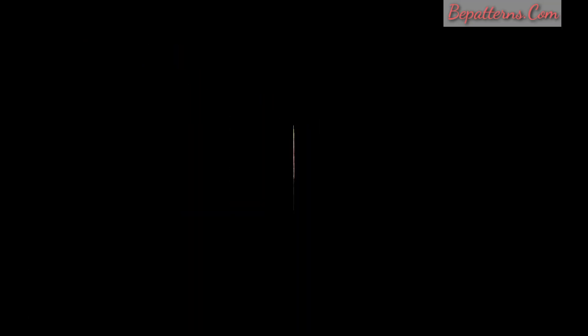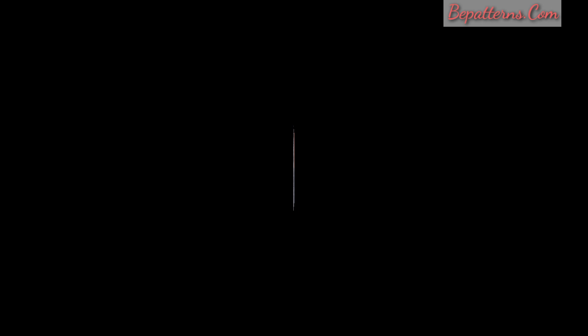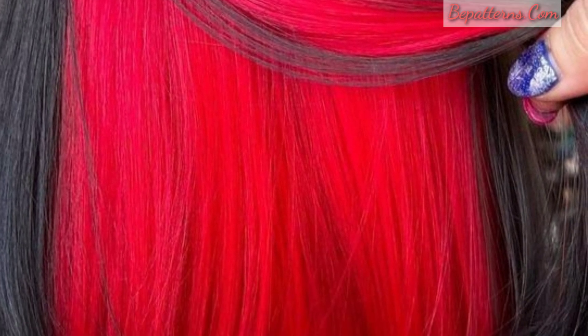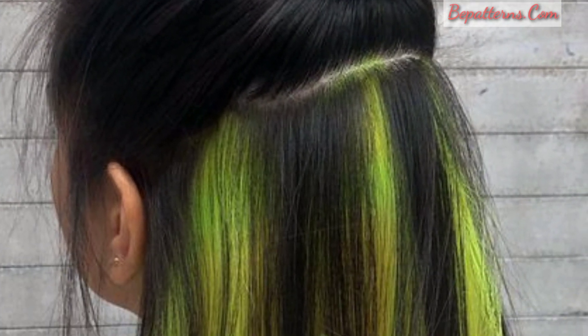If you want to give your natural hair a hint of surprise with underneath hair color, then you have come to the right place. Here are 30 beautiful underneath hair color ideas you can easily do with temporary hair color gel. Direct the gaze of your admirers to your face with this face-framing purple peekaboo effect.